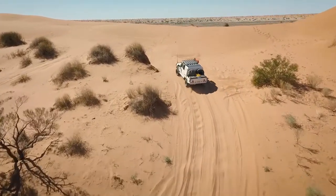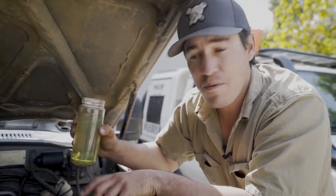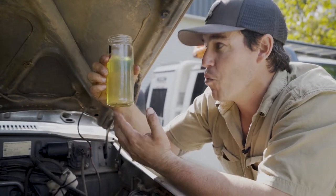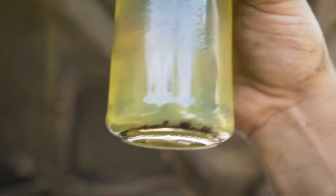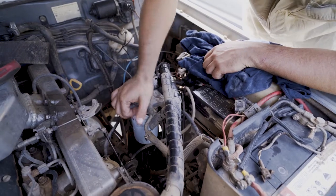Your fuel filter stops water and particles getting into your fuel pump and then onto your injectors. I empty the diesel out of my fuel filter and you can see there's no water in it, but there are a fair few particles at the bottom. If this sort of stuff gets into your fuel pump you could be up for thousands of dollars in very expensive repair bills.